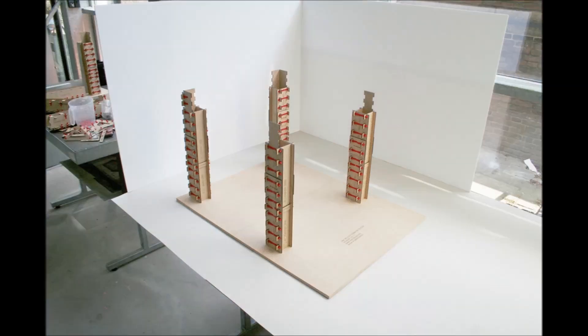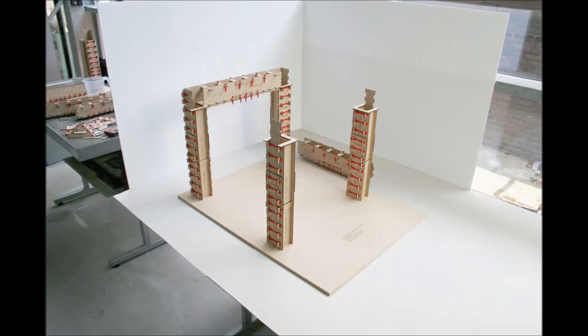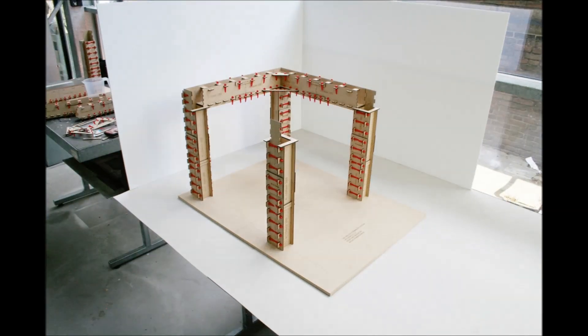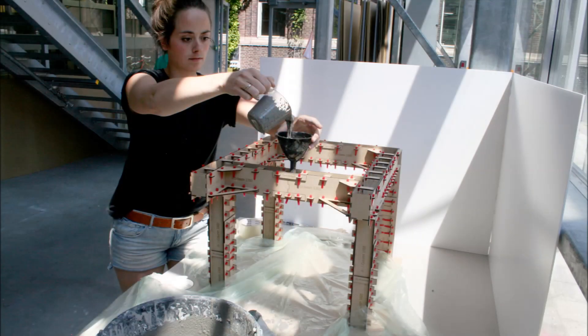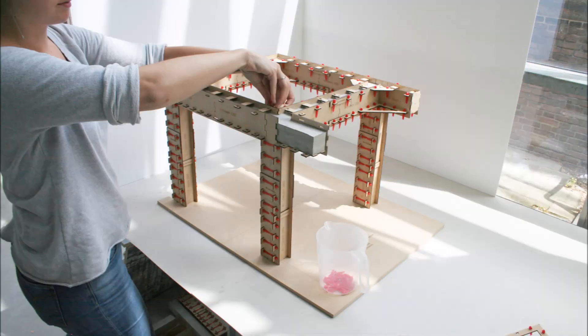After thorough research into construction knowledge available in these areas, we have developed a building system that enables the self-construction of a safe and durable concrete skeleton, adaptable to all locations of the slums.